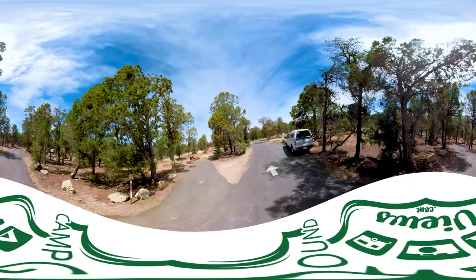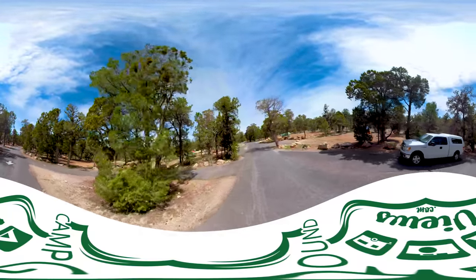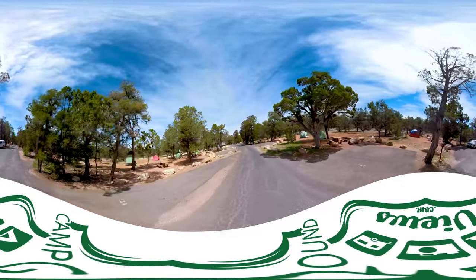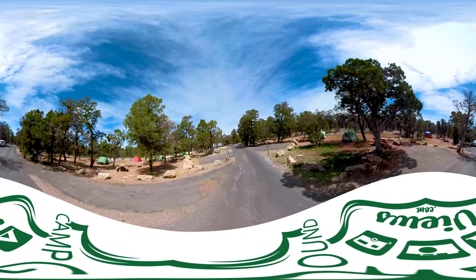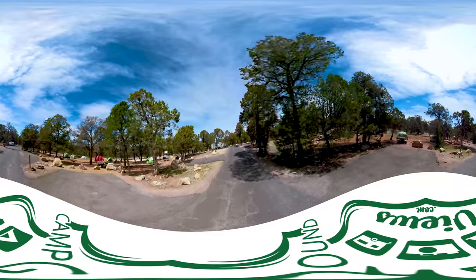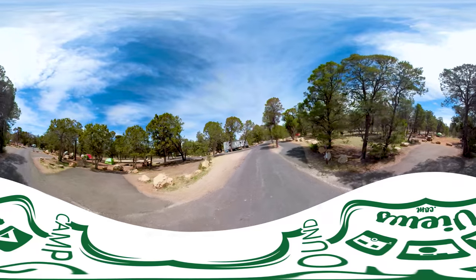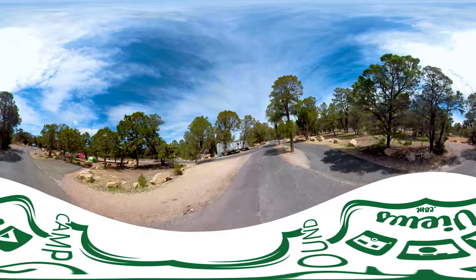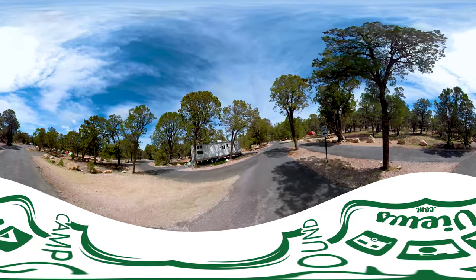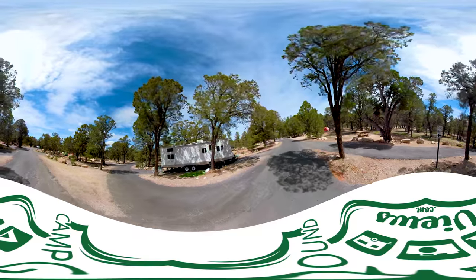One of the things you'll notice is, if you zoom your mouse into the screen — or pinch on your mobile device — just like Google Street View, you can zoom in and take a closer look. Site 170 on the left, 171 on the right. Now we're on the backside of that loop. See that trailer off to the left there? That was the one we went by down that other lane. You'll see this trailer's about 30 feet long.